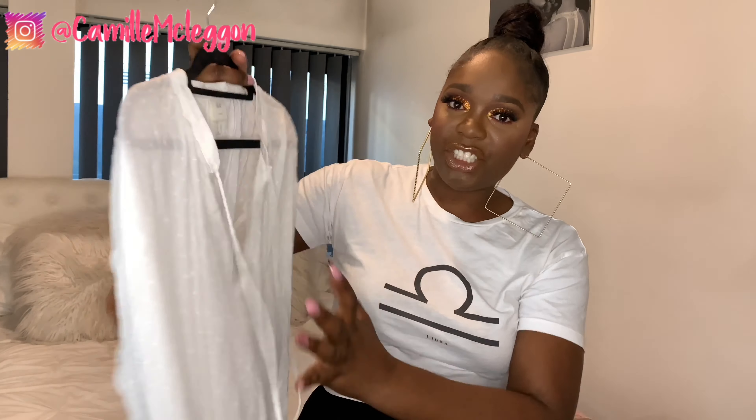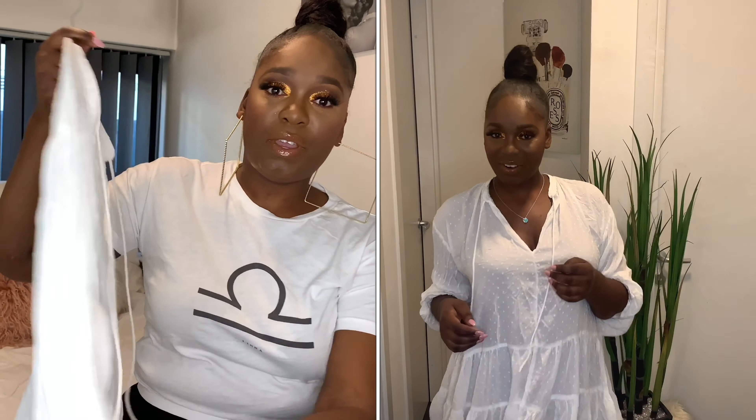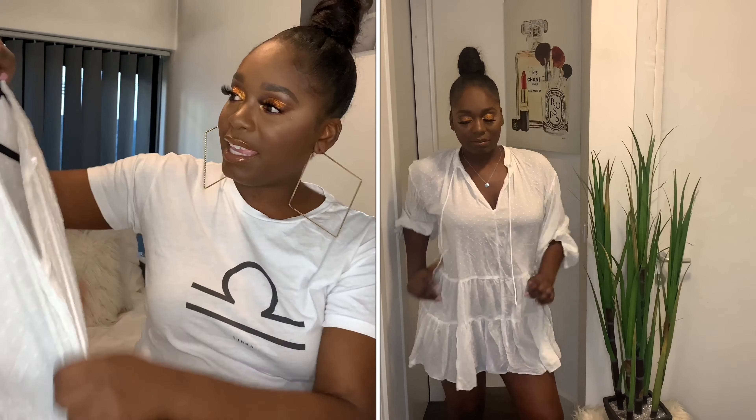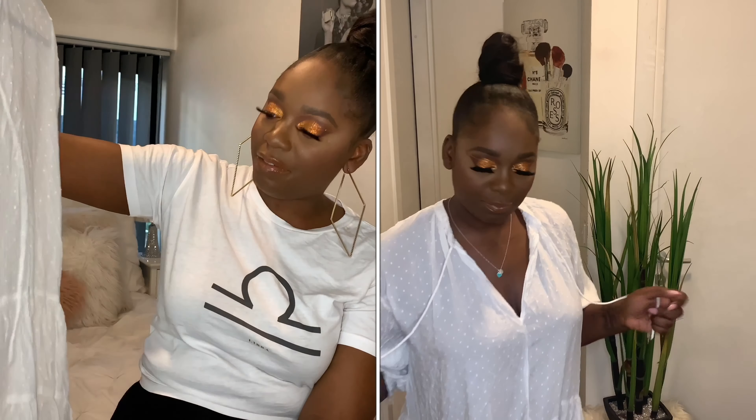The second one I want to share is from H&M. I've had this one for about a year now and I absolutely love it as well. As you can see the material is quite light, so you won't be too hot even though it's long sleeve. H&M has some really nice summer dresses so you should check those out, but this one was from last year's collection so I doubt it's still in stock.